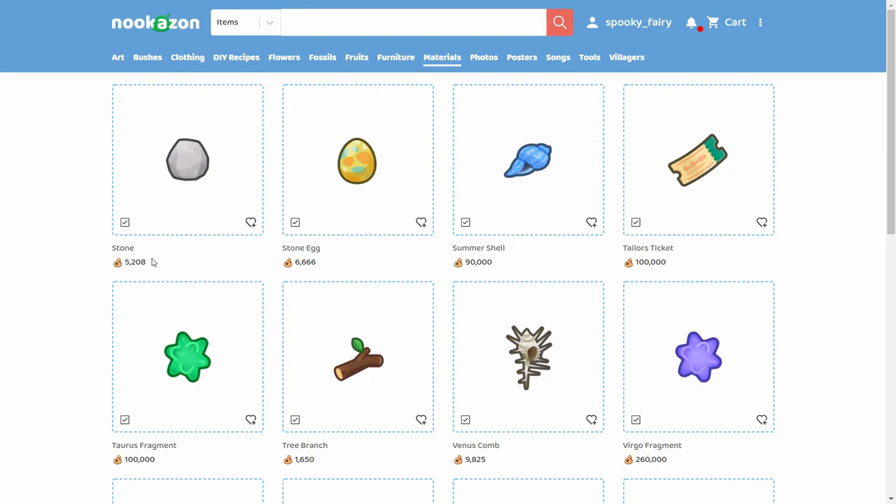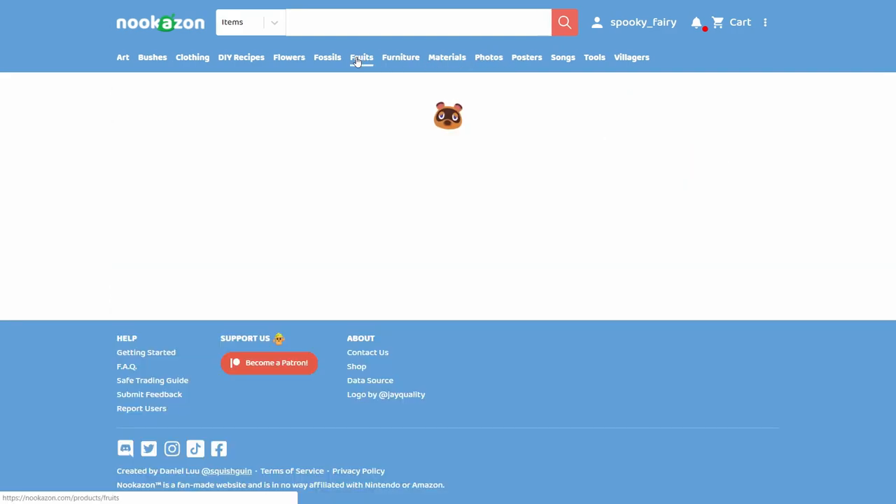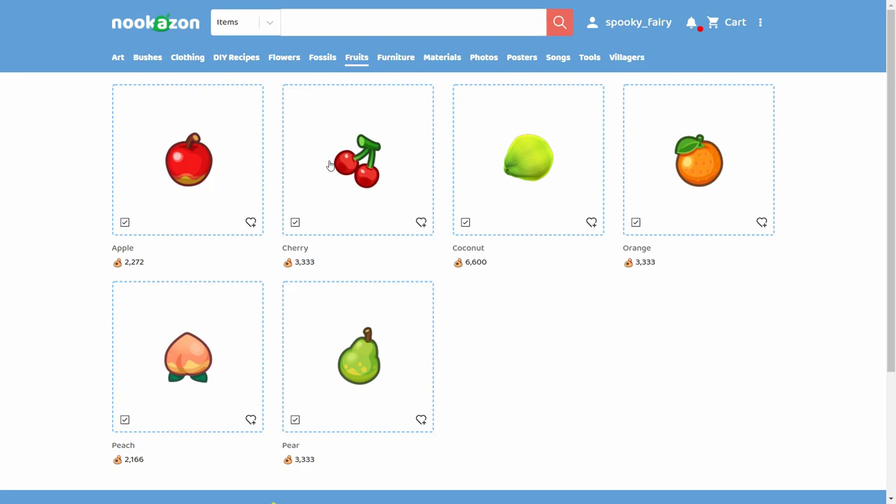Fruit prices on Nookazon are much higher than what you get from the store. Coconuts, for example, sell for nearly 6k each, and I have plenty of coconut trees I can farm. It's a good price, but there are faster ways to make more money, so I wouldn't prioritize selling fruits.